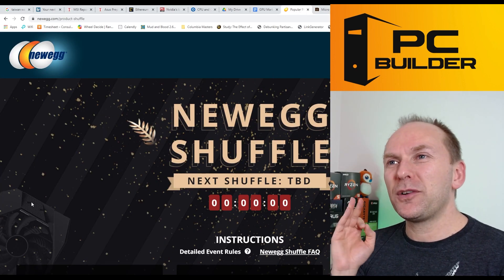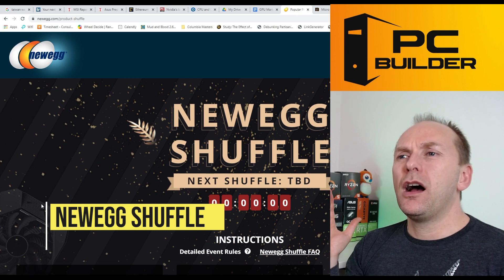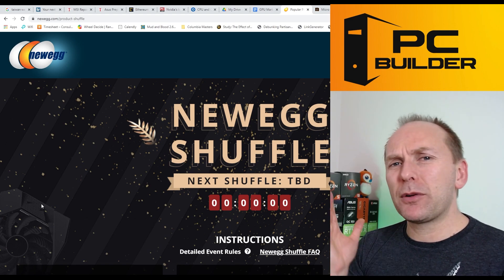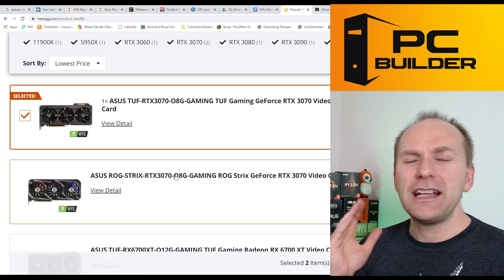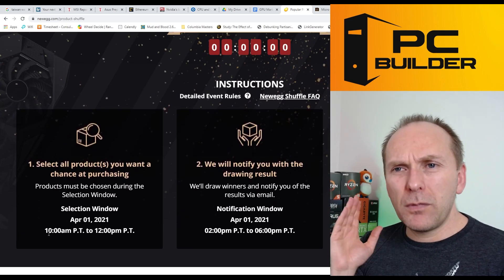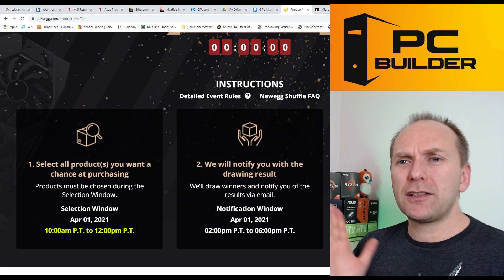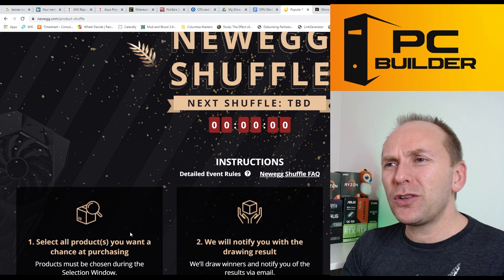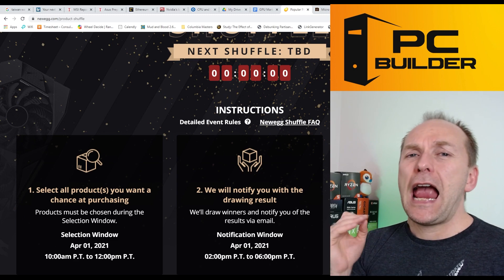The Newegg Shuffle is getting harder as more people register and supply remains limited, but I have subscribers telling me all the time they got an RTX 3060 or 3070 through it. It's free to register — there's no reason not to. You need to check it every day. The signup window is 10 a.m. to 12 p.m. Pacific time. They don't do it every day — only when they have stock to drop — so don't get discouraged if there's nothing three days in a row.